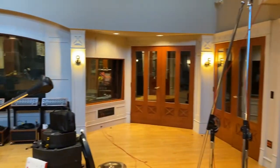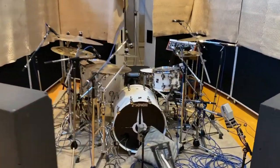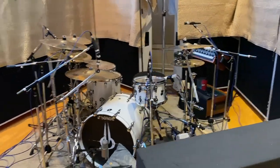The sounds you get here are amazing and huge. This is the tracking room and I'll take you for a quick tour of this place. There's my beautiful Sonar SQ2 kit.